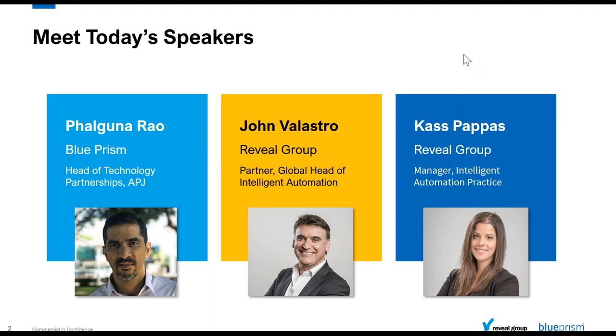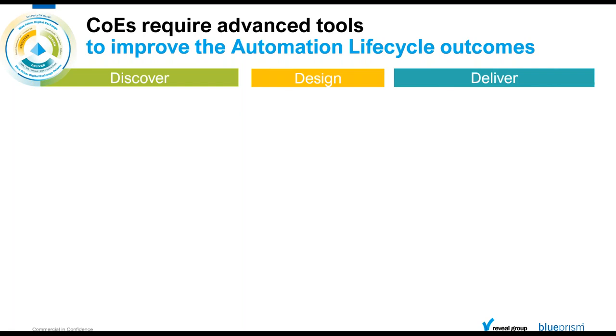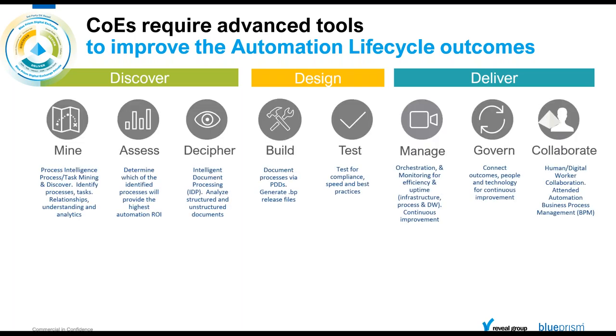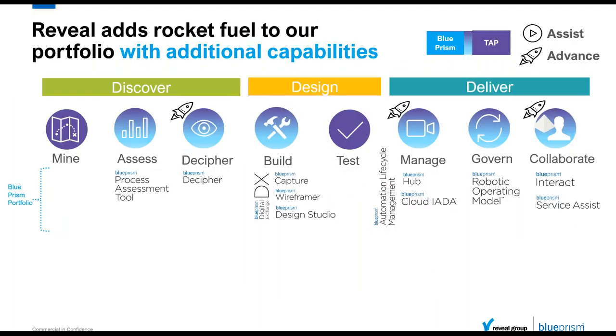Blue Prism is being used by many of our customers in the automation space. In that space, we've seen that customers are really looking for help in a few key areas. Those areas that Blue Prism sees as key are in the discovery phase, the design phase, and the delivery phase. In this space, we've identified further areas where Blue Prism is investing — not only building some of its own capabilities, but also working with partners to bring best-of-breed capabilities to customers and go-to-market partners.